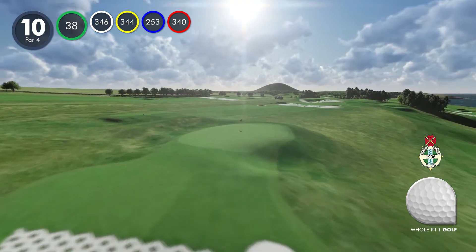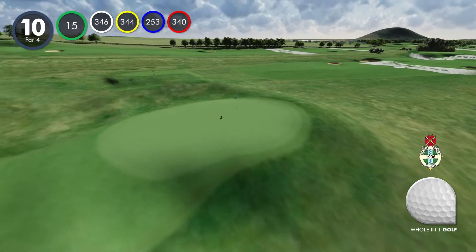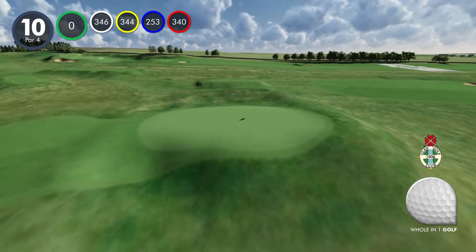The green slopes towards the sea and is exposed to the wind, so putting can be challenging even from close range.